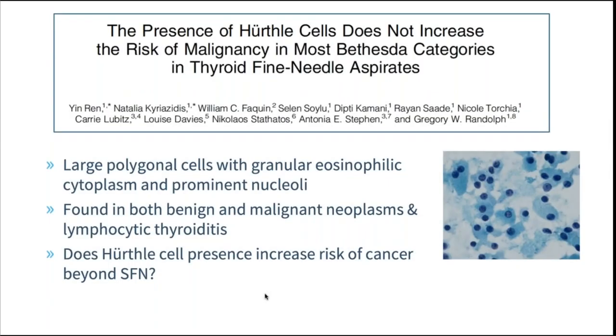Moving on to what these findings mean in terms of risk of malignancy beyond the Bethesda categories — many of us encounter Hürthle cells in fine needle aspirations and are uncertain what to do with that. Hürthle cells are large polygonal cells with granular eosinophilic cytoplasm and prominent nucleoli. They are found in both benign and malignant neoplasms, as well as in Hashimoto's thyroiditis. The question posed by Dr. Randolph and Dr. Wren's group was: does Hürthle cell presence increase the risk of cancer beyond the Bethesda 4 classification?